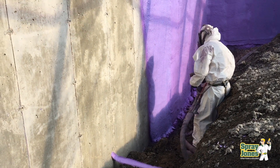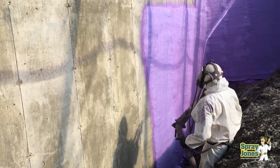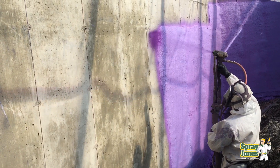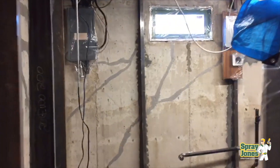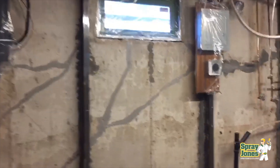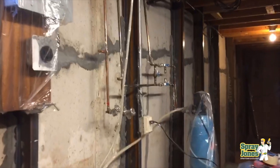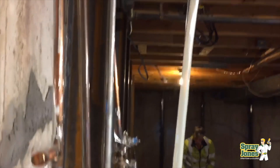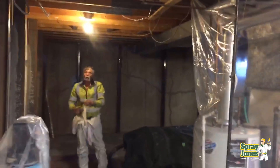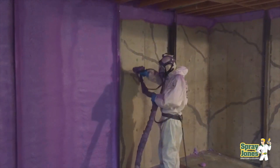A very common follow-up question is: if I spray closed cell in my basement internally, will it stop water from coming in? The answer is yes — it will control water movement to wherever we know it's entering. If you have cracks, fractures, fissures, snap ties, or other penetrations where water is coming through, as long as it's dry when the spray foam is installed, it acts like a cork in the bottle. Water coming through the foundation or cinder block will be terminated and stopped when it hits the spray foam.